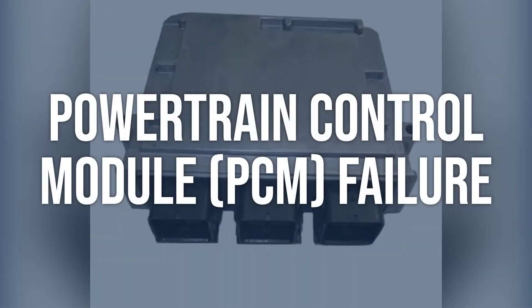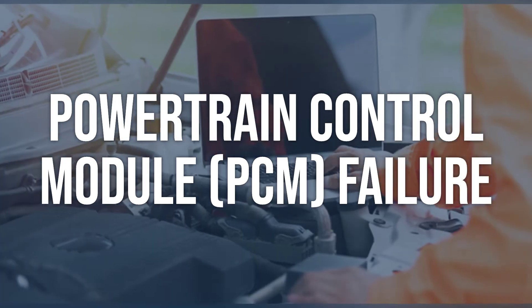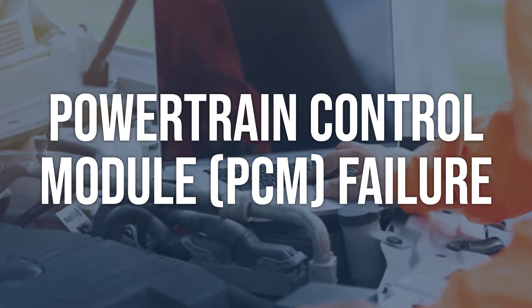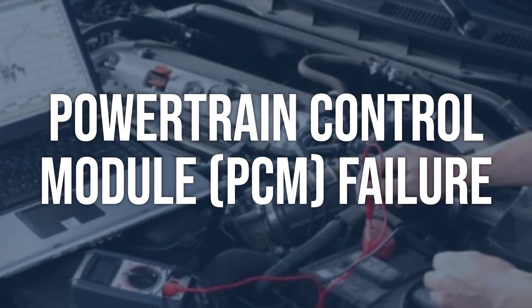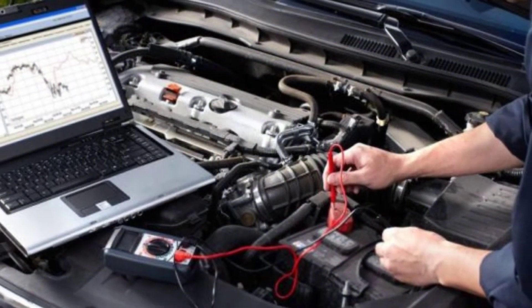Powertrain control module (PCM) failure: check for any other codes related to the PCM. Test the PCM using a diagnostic tool to check for proper functionality. If the PCM is found to be faulty, it may need to be replaced or reprogrammed by a professional technician.